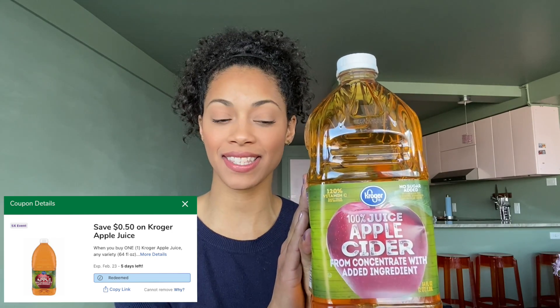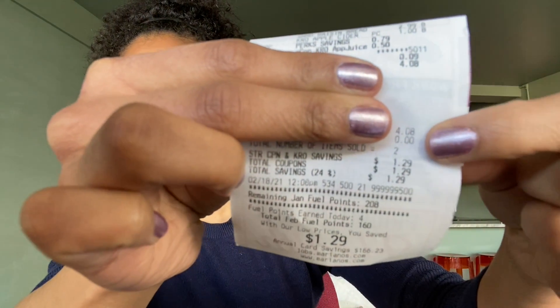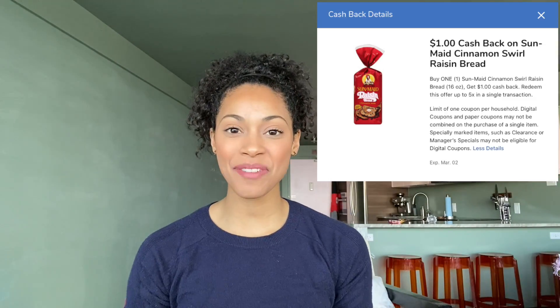Here's another one — right now you can pick this up for 99 cents. I also picked up the Sun-Maid raisin bread, the 16 ounce, because right now we have a Mariano's cash back for a dollar and on ibotta we're also getting back a dollar. Out of pocket we paid four dollars and eight cents. We'll get a dollar back from Mariano's cash back for the raisin bread and a dollar back from ibotta, making the final cost of that transaction just two dollars and eight cents.